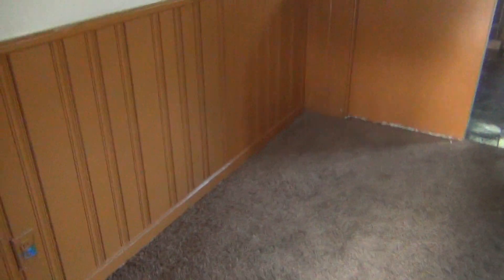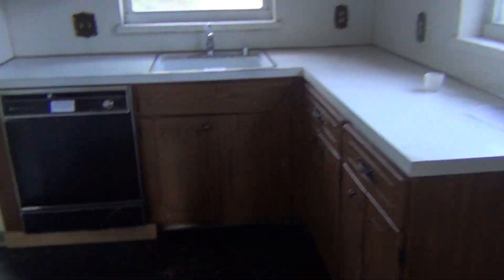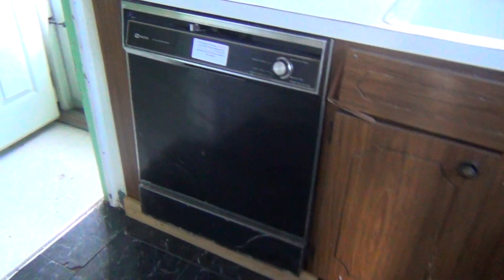Dining room area here — paint and update some of the electrical fixtures that are needed. Kitchen: we're going to have to update the flooring, put a new cap on this ledge, refinish these cabinets, replace the dishwasher. First floor laundry.